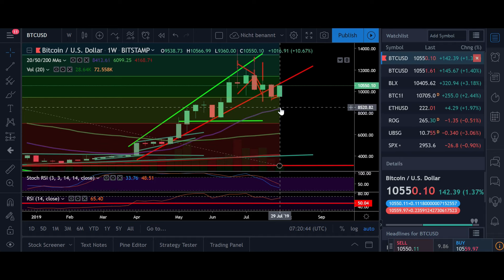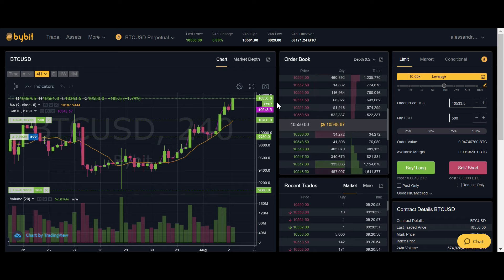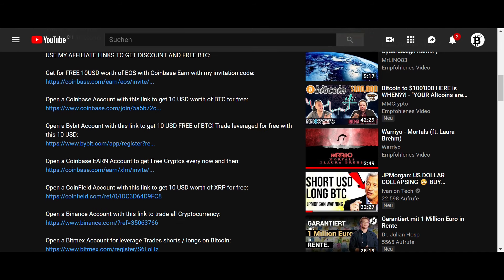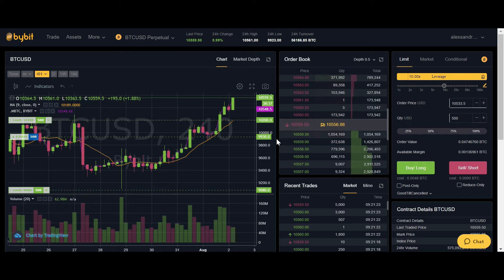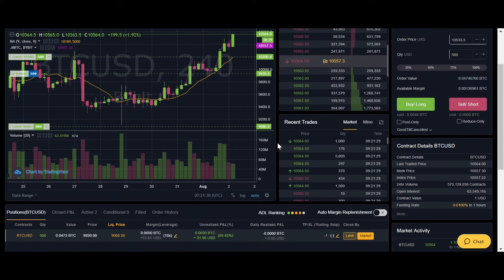If you want to trade on Bybit as I do, where you can trade up to 100x, you can go to my video description. If you scroll down you can get immediately ten dollars for free when you sign up with my invitation code, and if you deposit 0.2 Bitcoin you get an additional 50 dollars for free so you can start trading immediately. With that said guys, we're gonna wrap it up for now. I hope you're in a good trade. If you like the content please give it a like, subscribe to the channel, tick the little bell, and we'll see you all in the next one. Bye!